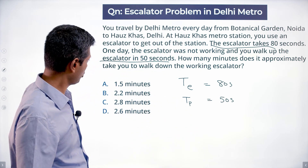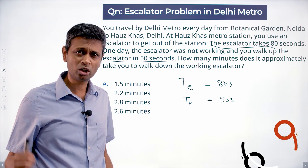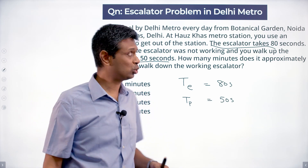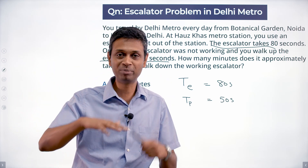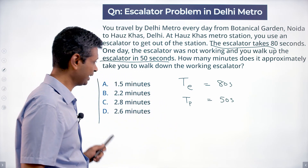Now, how many minutes does it approximately take you to walk down the working escalator? Walk down the working escalator. When I first saw this question I wasn't sure whether the escalator was going up or coming down. You use the escalator to get out of the station, so you come from underground to out — that's built into the question. But the choices make the direction clear.